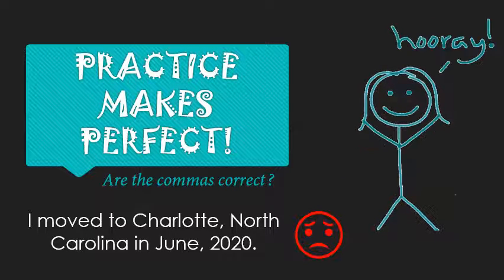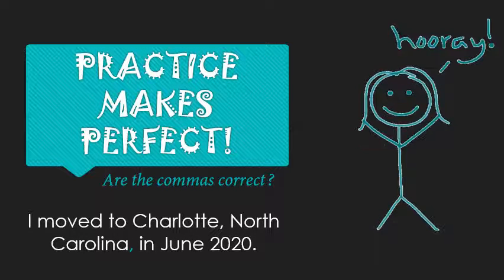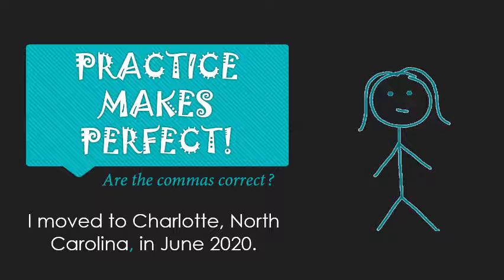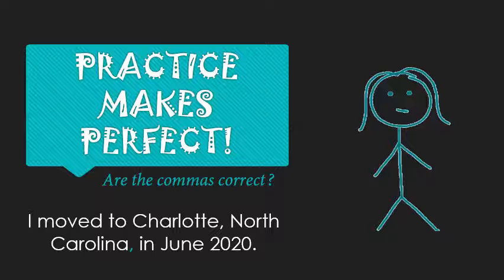It needs a little bit of tweaking. The comma between Charlotte and North Carolina — that's good, you want to keep that. But remember, when you have information in the middle of your sentence, you need commas both at the beginning and at the end. We also did not need the comma between June and 2020, because when you have a month and a year, no comma.